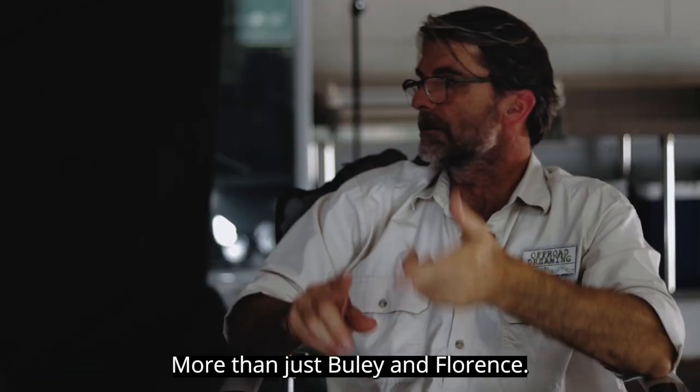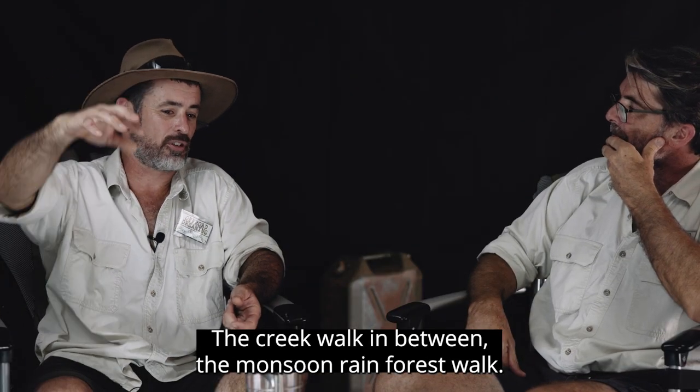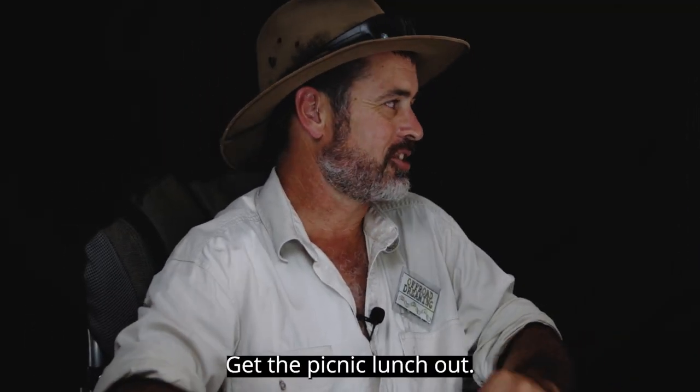More than just Buley and Florence — the creek walk in between, the monsoon rainforest walk. You could spend a whole day there enjoying, relaxing, and getting the picnic lunch out.